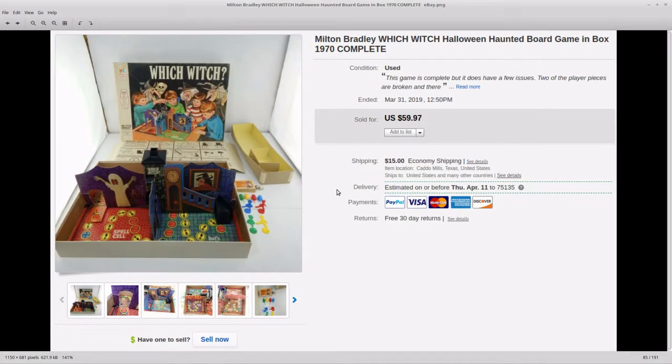Next up is a Witch Witch game. Somebody posted in a group I'm in called the Green Room that he had just sold this game and the prices have gone up — you should get yours listed. I had this in a bin and needed to check it out and make sure all the pieces were there, and I was just putting it off. After he posted that I jumped on it, got it listed, and it sold — $60 plus $15 shipping.